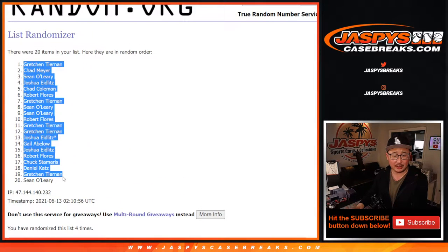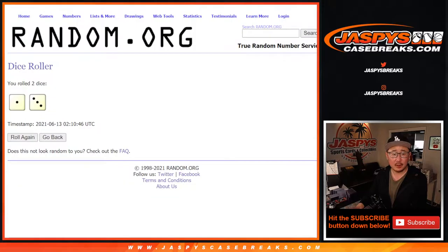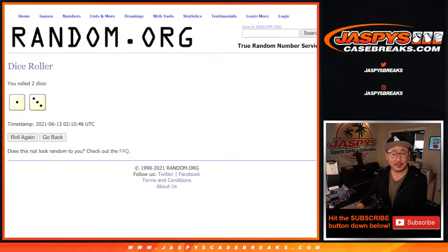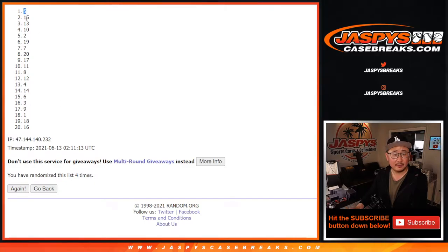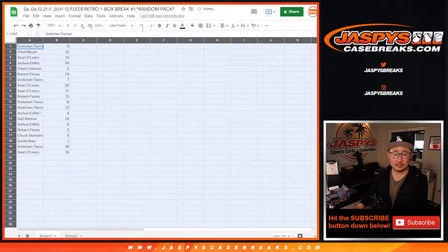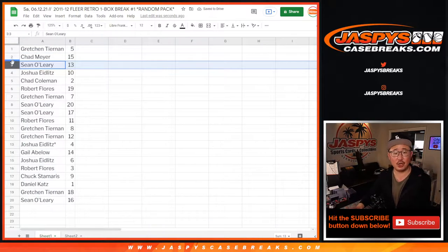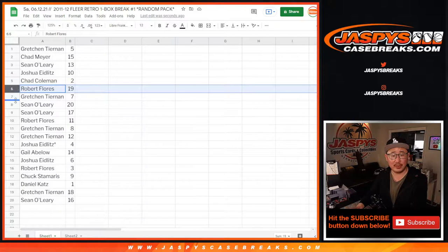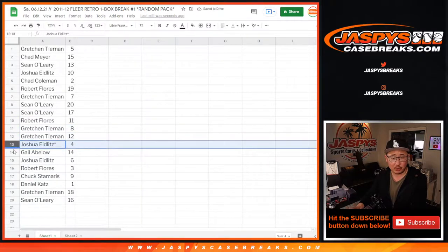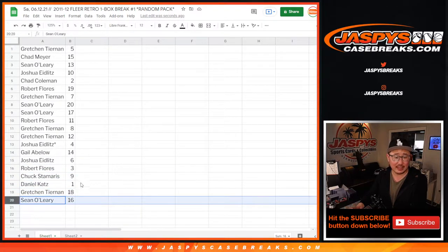After four randomizations we got the results. Gretchen with number five. Chad with fifteen. Sean with thirteen. Josh with ten. Chad with two. Robert with nineteen. Gretchen with seven. Sean with twenty and seventeen. Robert with eleven. Gretchen with eight and twelve. Joshua with four. Gail with fourteen. Joshua with six. Robert with three. Chuck with nine. Daniel with one. Gretchen with eighteen. And Sean with sixteen.